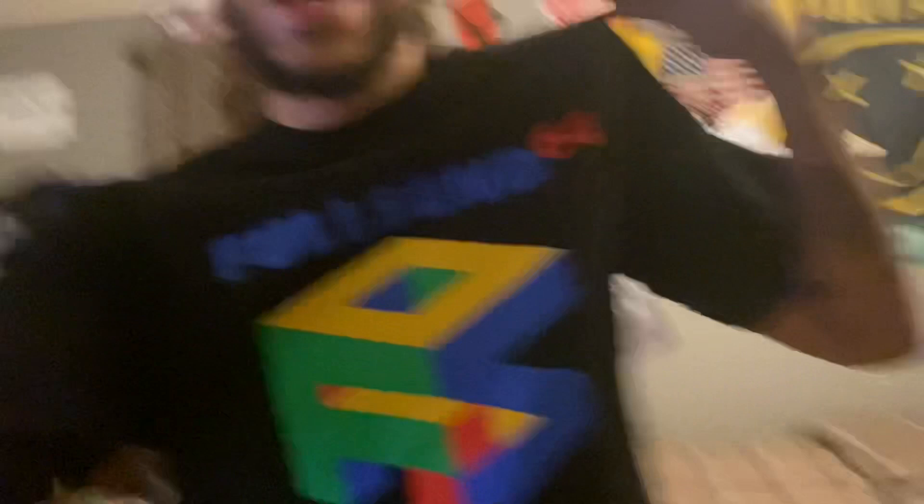Here's the first fit — I'll show y'all a little B-roll of it. So basically I got the Nelft Boys Full Send Nintendo 64 tee, and I got the H&M skinnies with the rips in the knees. I got three pairs of these — of course I had to cop because honestly you can't have enough black jeans. So that's the first fit.